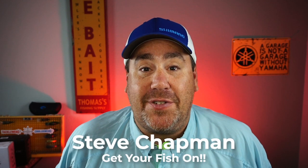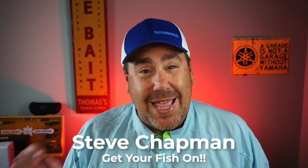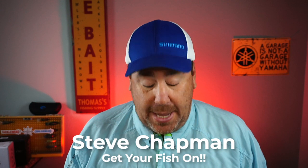Hey guys, welcome back to the channel, welcome back to the vlog. Hope you're having a blessed day. If you're new to the channel, I'm Steve Gatman. Today we're going to do a slightly different video than normal.